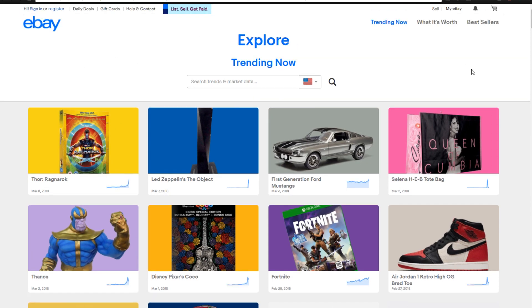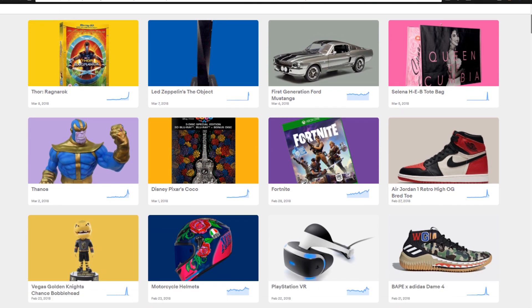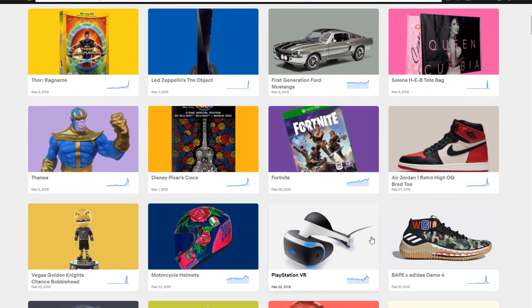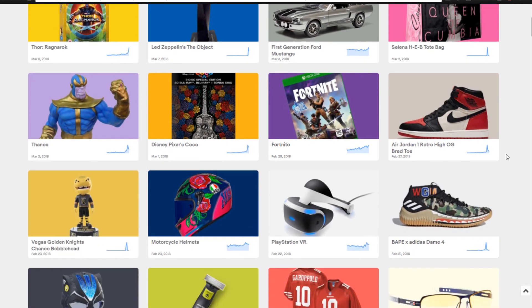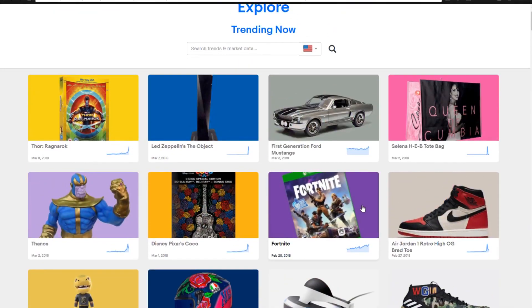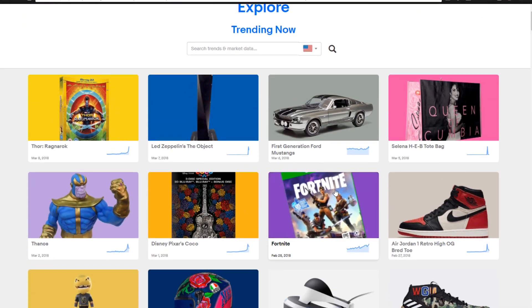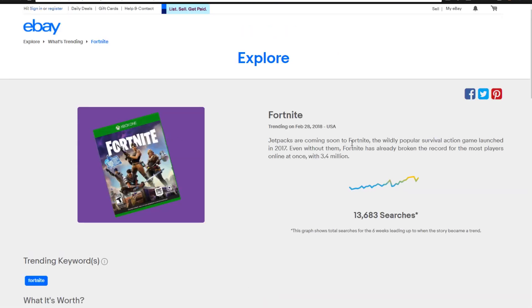So the thing that we're going to be looking at today is Fortnite, because this is actually a very good product that can sell after doing a little bit of research. You can do this for any of the different topics here. I'm just choosing to do Fortnite because it's a very popular video game that is easy to sell things to. So let's go ahead and take a look at Fortnite. This has been trending recently and you can see there's a lot of search history.